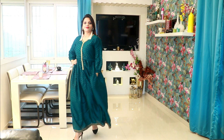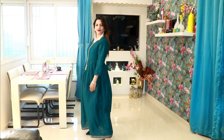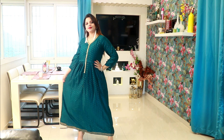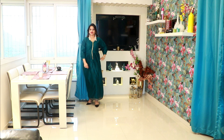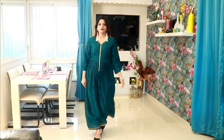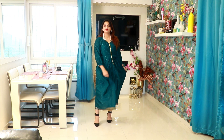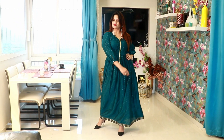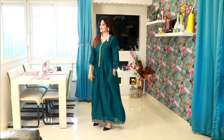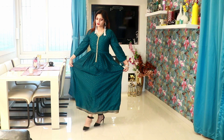This is the next kurti — a very simple kurti, also from Craft Villa. If you look at it, it can also be worn as a dress or a midi. The colors are very different and you can style it with skirts or pants to give it a fusion look. The material is silk with foil dots, and it also has a pocket.